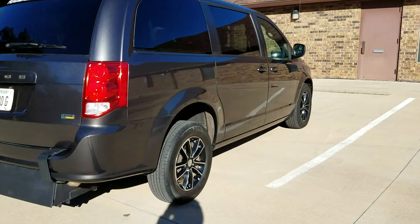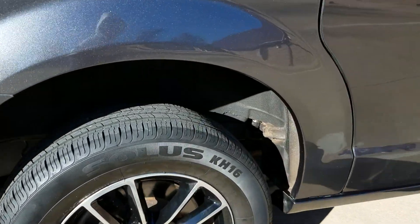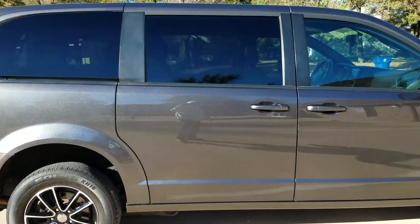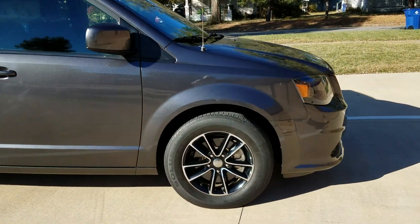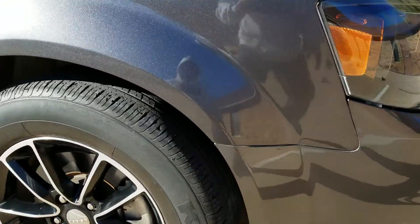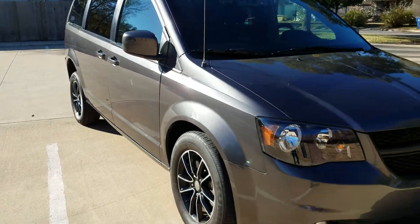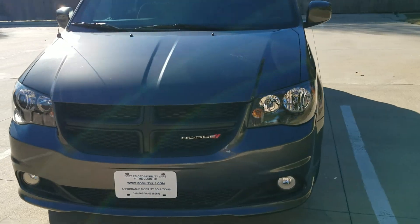It's got tinted windows and nice alloy wheels. The back tires are in excellent condition. The front tires are a little worn — I'd guess these are the original tires on this van, so probably about 28,000 miles of wear on them.